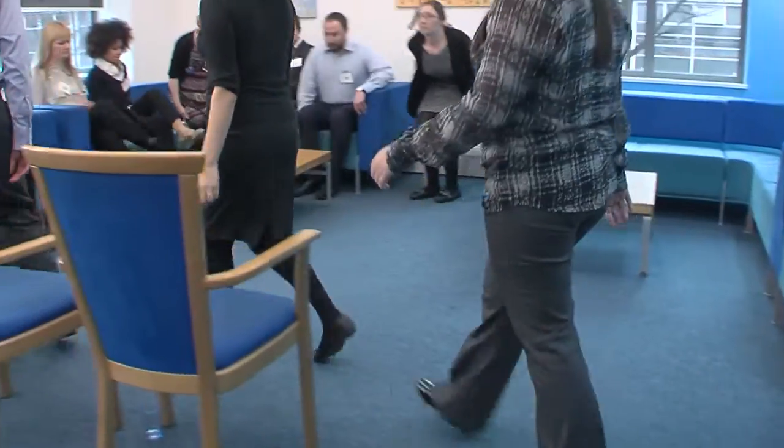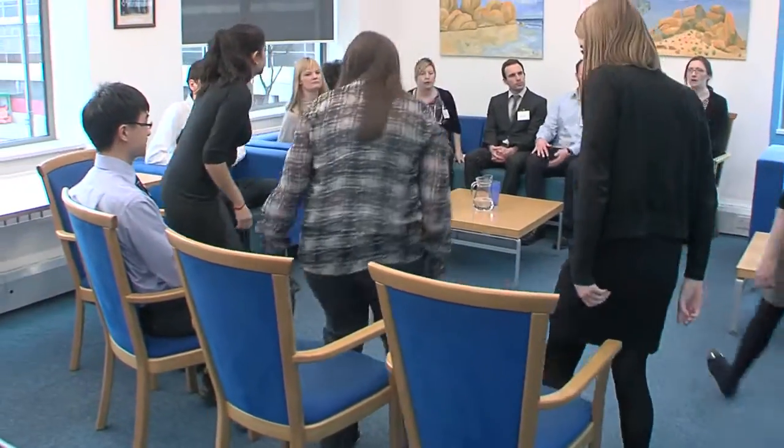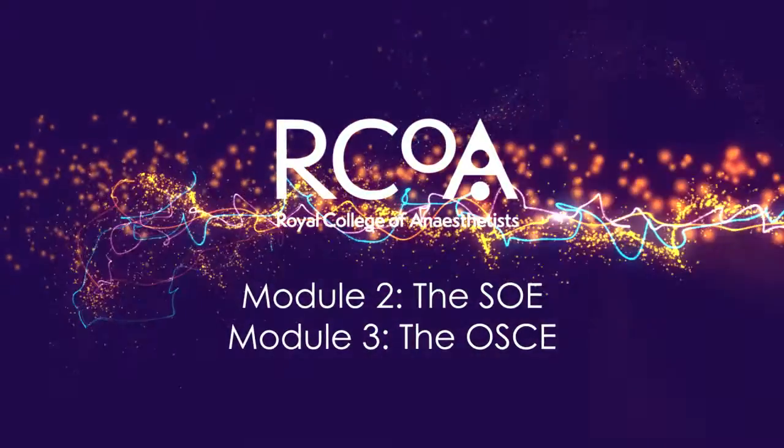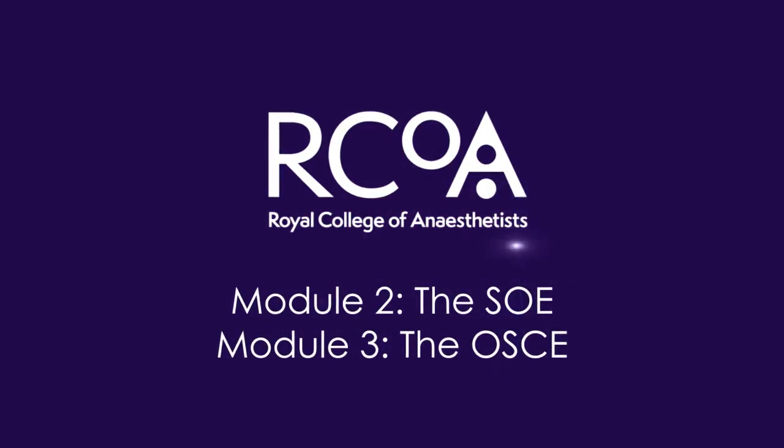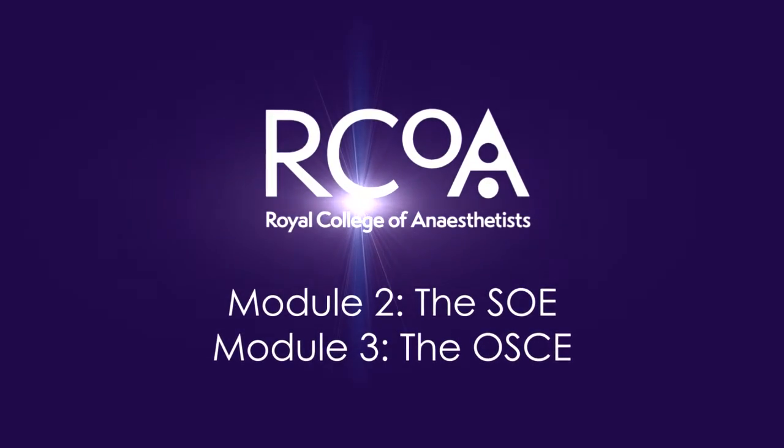On entering the briefing room, you will be asked to take a seat. If you are taking the SOE, the invigilator will conduct the exam brief. For the OSCE exam, the invigilator will leave you and the examiner floor supervisor will arrive to conduct the briefing. The invigilator or examiner will suggest a comfort break before entering the exam room, but other than this, don't leave the briefing room until instructed to do so. Module 2 will cover the SOE and Module 3 the OSCE.